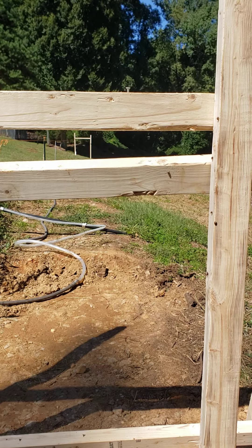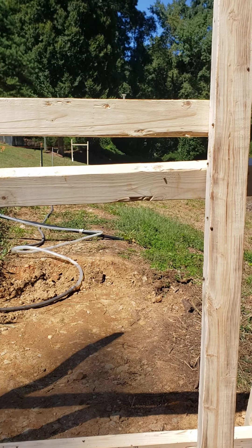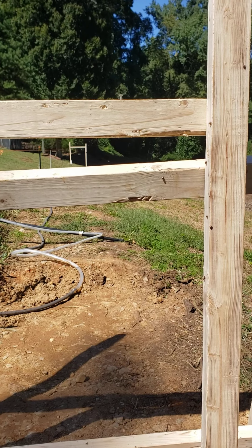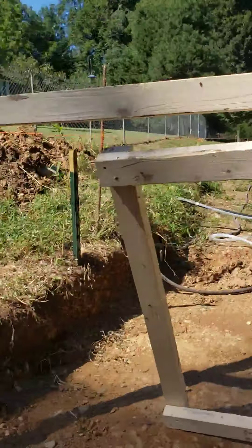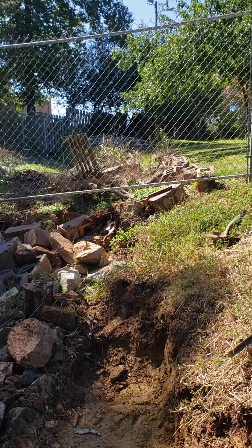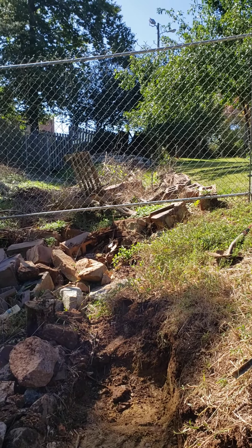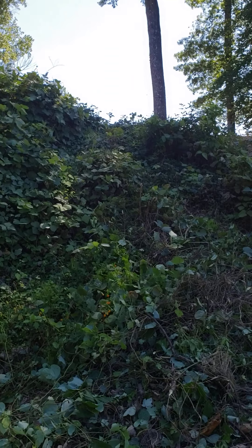I ran a string line and used a water level to get it leveled, so it's going to be pretty accurate. I just have to dig this out, get the bottom nice and flat and wide all the way down, so that when I start building the wall it'll be a lot easier to do and it'll be stable.